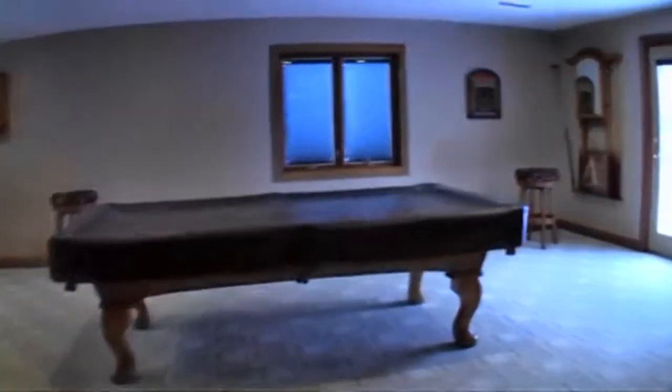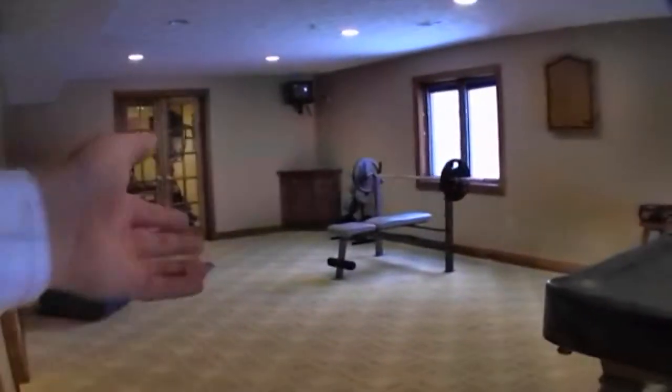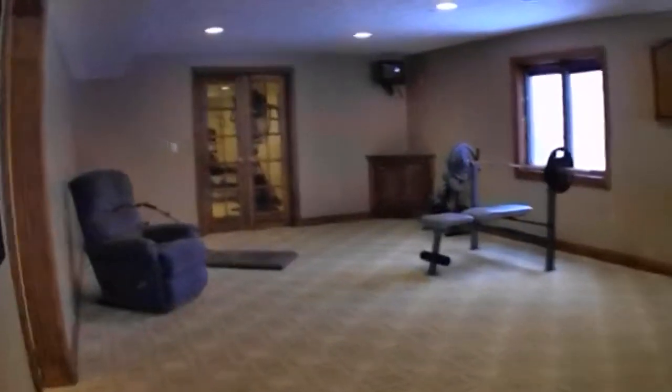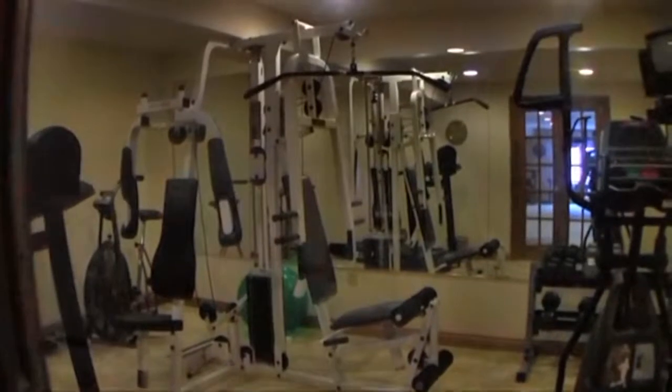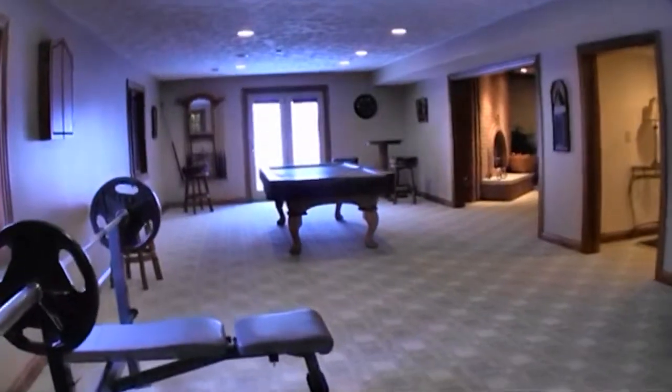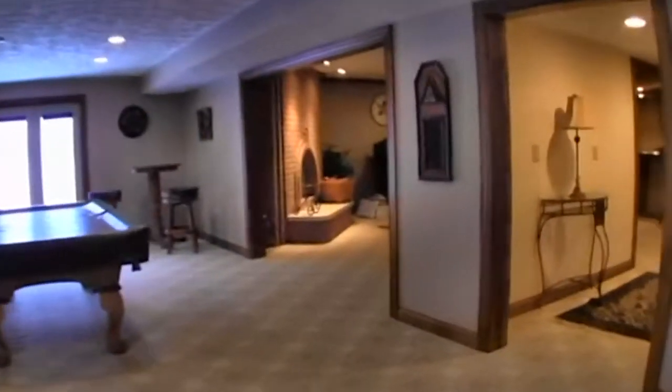The built-in surround sound accommodates a potential home theater. The recreation room is perfect, housing a billiard table and additional play areas. There is a workout room behind these doors, which could also potentially be a home theater. This room is 37 feet long by 16 feet wide.